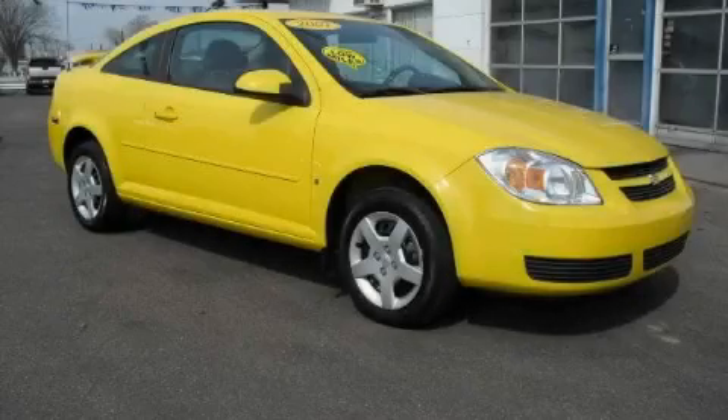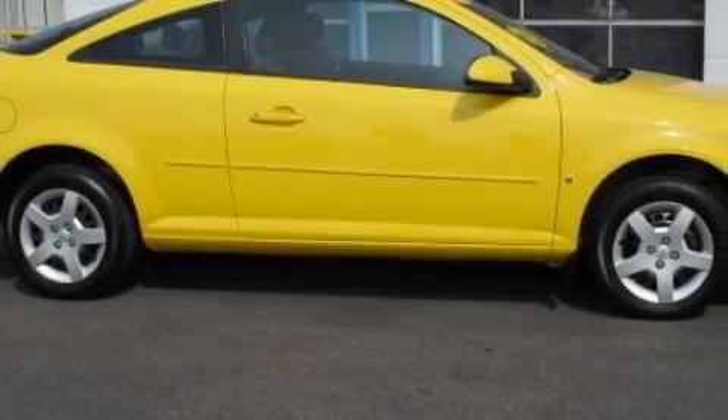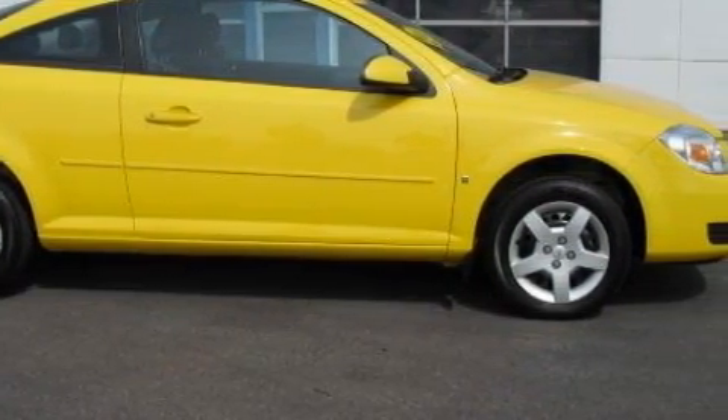This is a 2007 Chevrolet Cobalt. Among the many superb features on this Chevrolet, there are power windows, air conditioning, and a CD player.